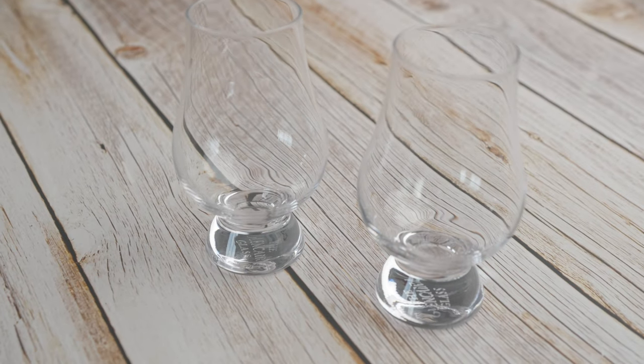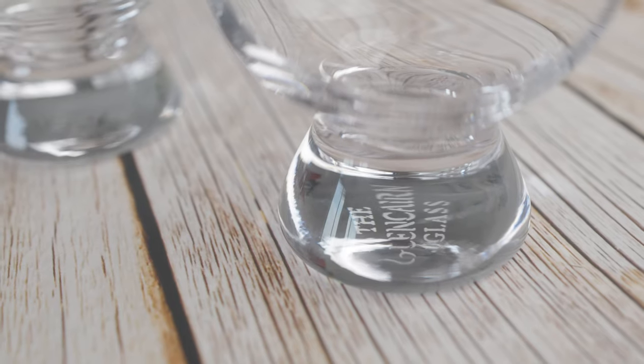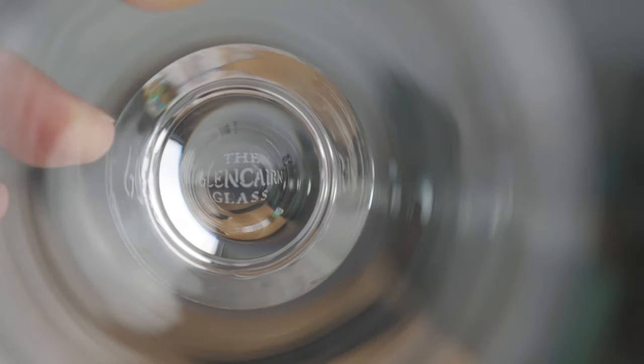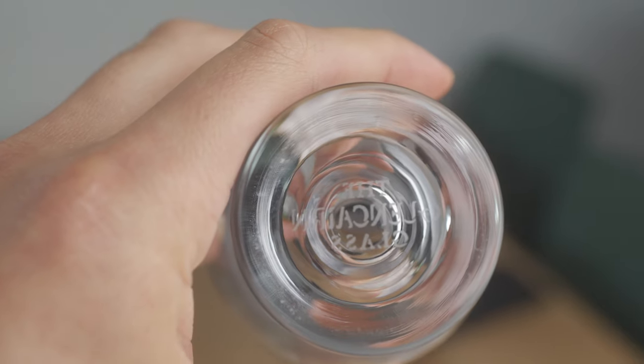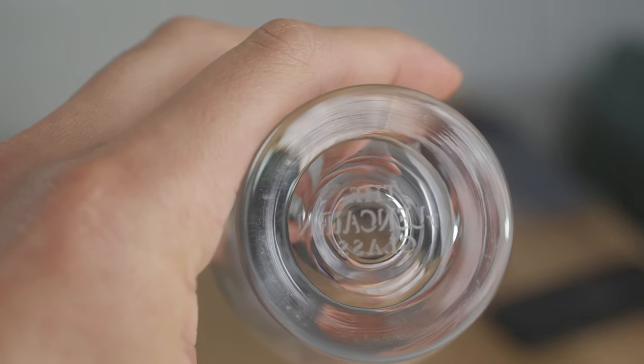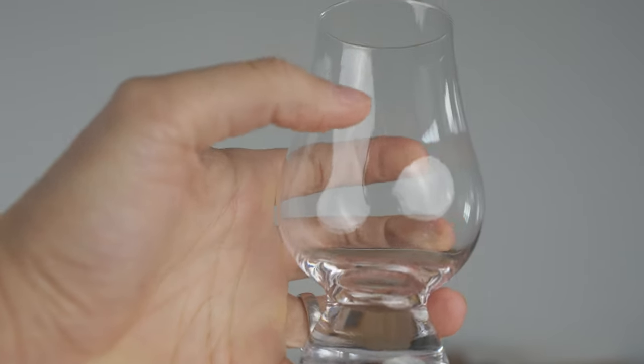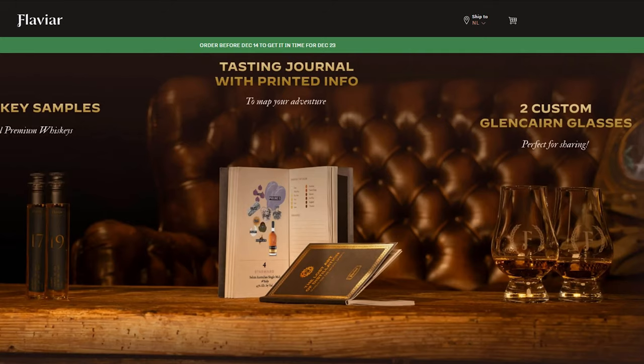Next up, the glasses. I really like the Glencairn glasses, and I really like that there are two of them. If you want to do a tasting with a friend or partner, you can split the vial over two glasses and both get the exact same experience — it's great. One thing to note is that my glasses did not come with the Flaviar branded logo on them. I don't know why, since the marketing material shows they should have it. But honestly, I'm not that mad about it — I quite like the simplistic, clean look without any branding.